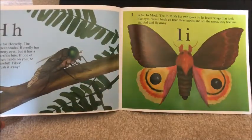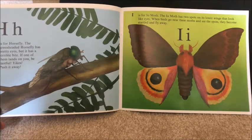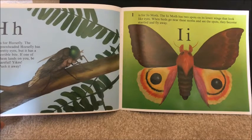H is for horsefly. The green-headed horsefly has pretty eyes, but it has a terrible bite. If one of them lands on you, be careful — yikes! Push it away.